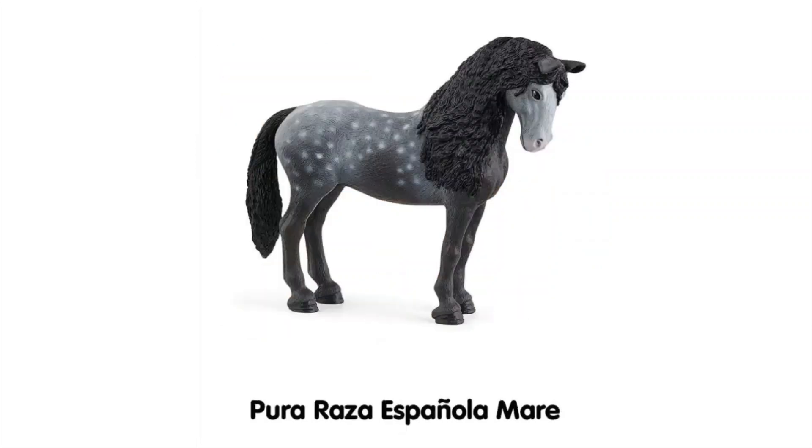Next is the Pura Raza Española Mare and honestly I'm not that huge a fan. I've seen a couple of people who've already got her and she does look a bit weirdly out of proportion in real life. Her mane is really nice — full and thick — but it makes her neck look really chunky, and there's something a little off, maybe her legs are a bit too knobbly. On another note she kind of reminds me of a character from a web comic by Dalgier Art, which is really good if you haven't read it.